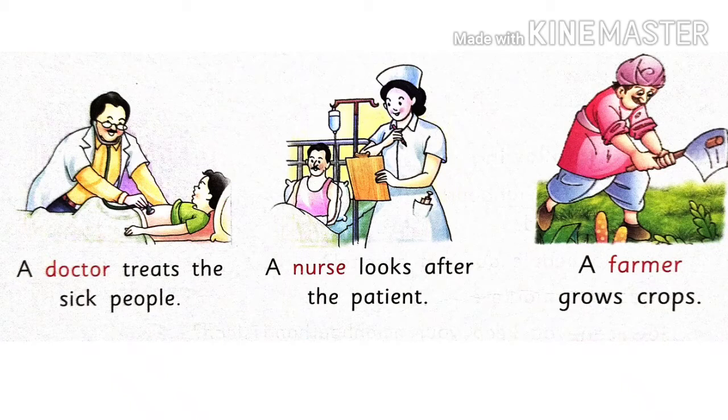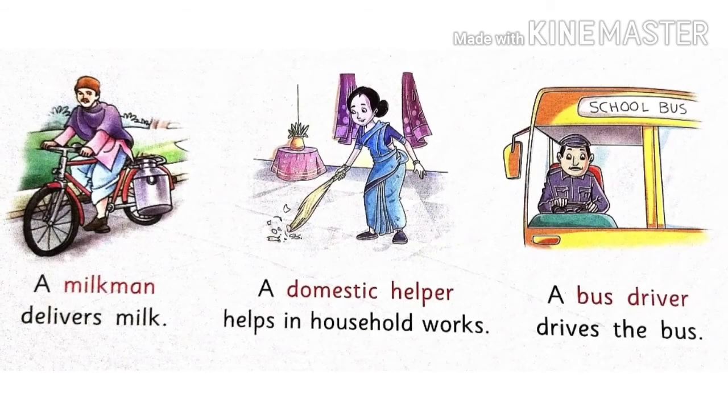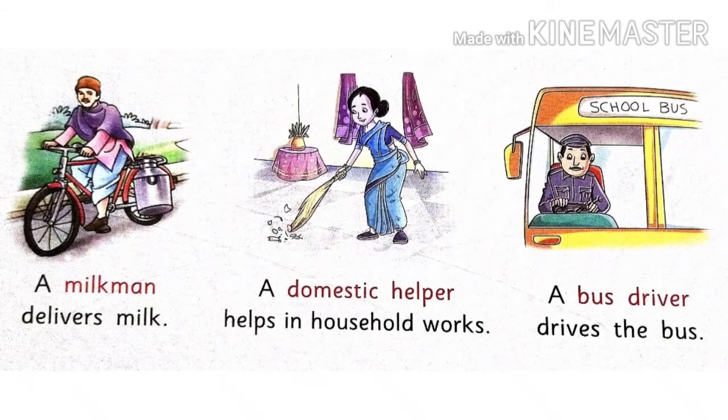Kisaan kya kertai hai? Woh crops ko ugatai hai aur us crops ko hum khaatai hai. A milkman delivers milk. Dhudh wala kya kertai hai — dhudh wala sab ke ghar tak dhudh pahuchata hai.